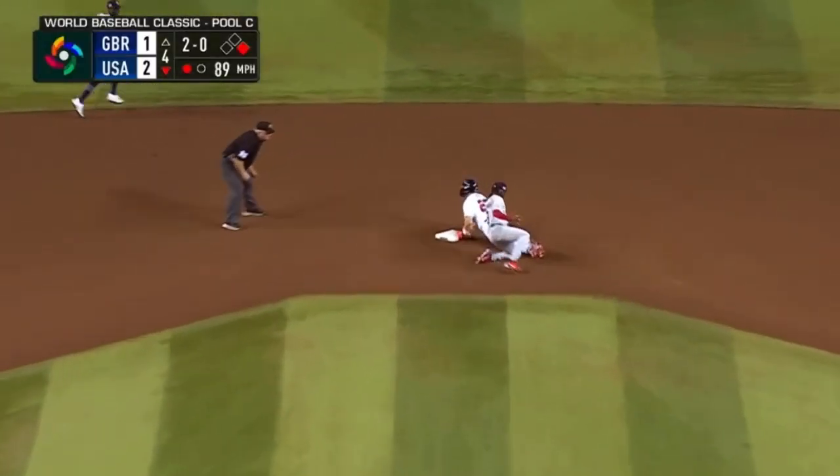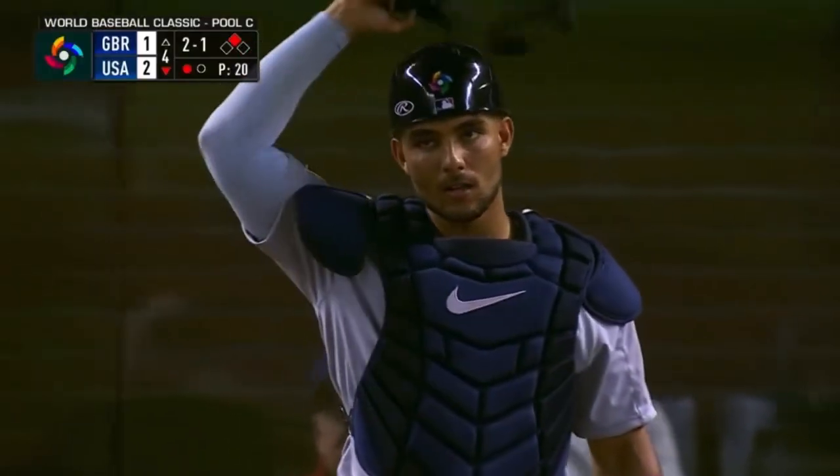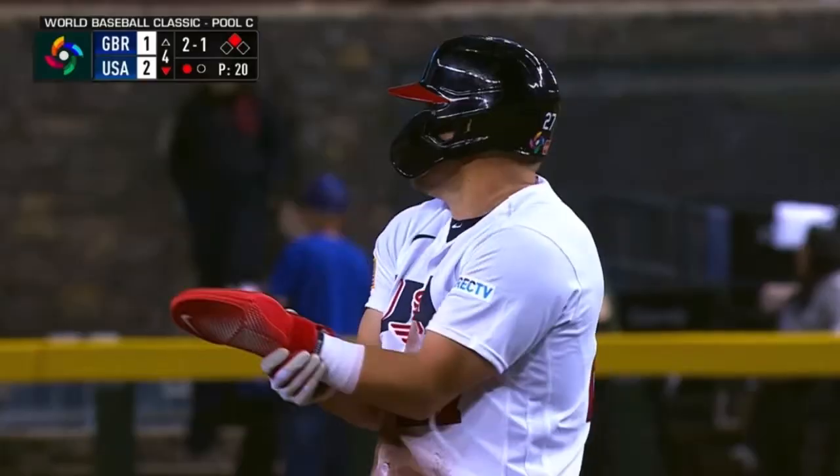Runner goes throw down and safe for the slide like Trout. Stretching out those hamstrings — Trout didn't run much last year.